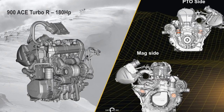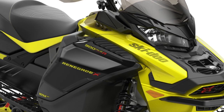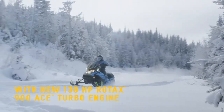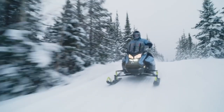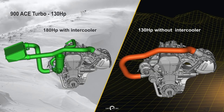The motor mounts were redesigned to handle the increase in power, as were the internal components of the P-Drive clutch. On the flip side, the 130 horsepower turbo 900 builds 8.7 PSI and is 4 pounds lighter from the removal of the intercooler. It will use the standard ITC drive-by-wire system, however with larger injectors and a reworked intake and exhaust, the throttle is much more responsive.